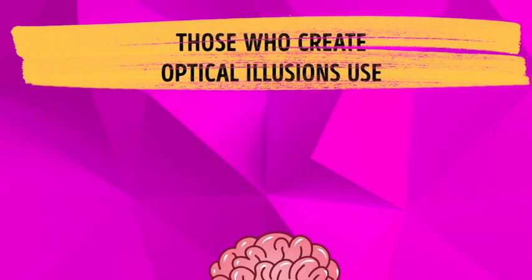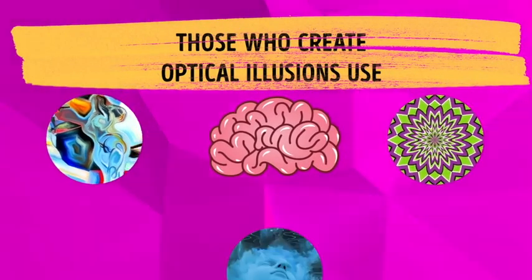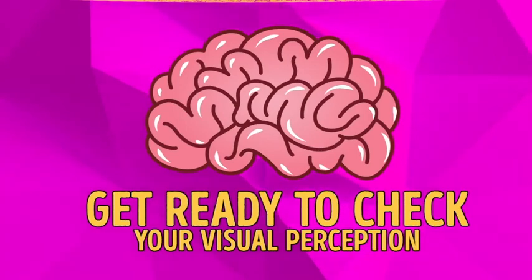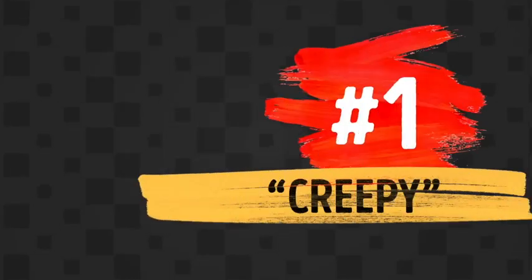Those who create optical illusions use combinations of colors, lights, or particular patterns that can really trick the brain! So get ready to check your visual perception with this fun challenge. The first one is CREEPY!